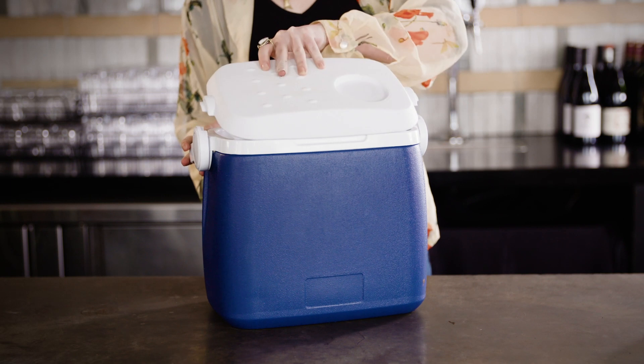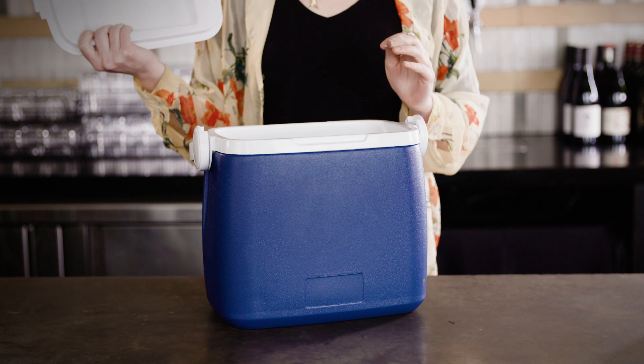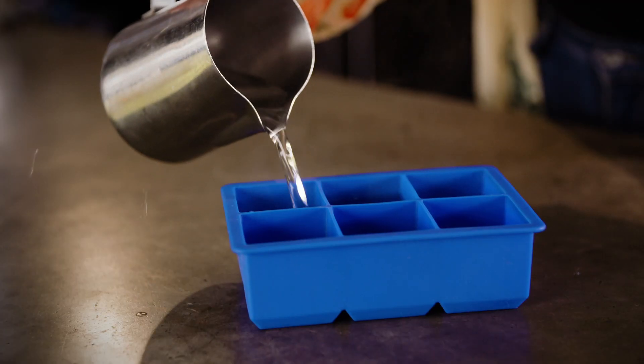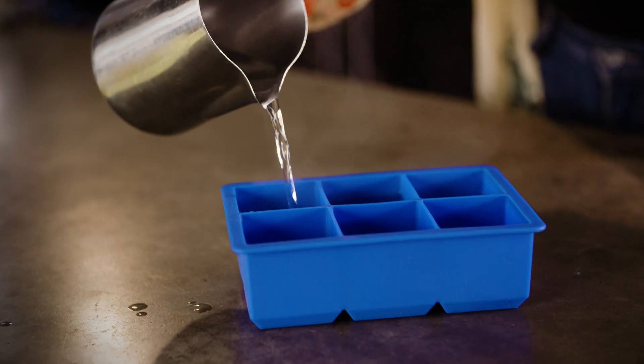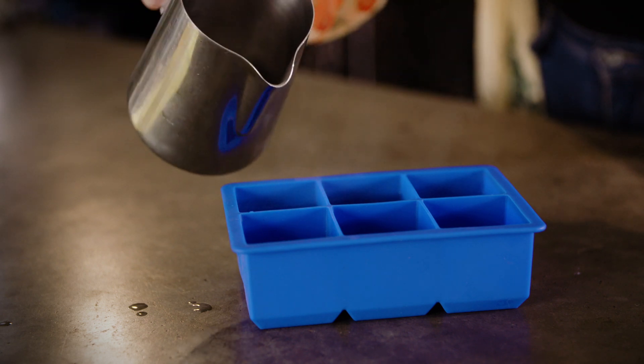A good way to achieve this on a budget is to fill a drinks cooler with water and freeze it with the top off, as it will freeze from the open end first, leaving you with the cloudy part at the bottom which you can just chop off with a bread knife. Alternatively, boil the water before you freeze it so that it's as pure as possible — and as a fun fact, hot water actually freezes quicker than cold water anyway.